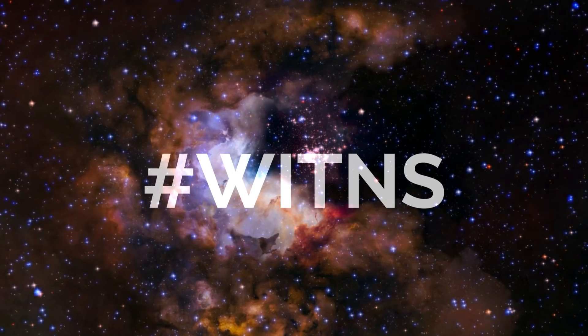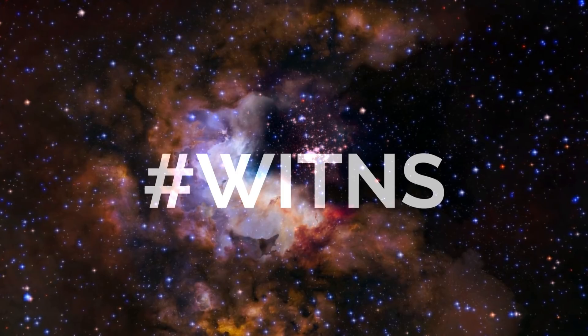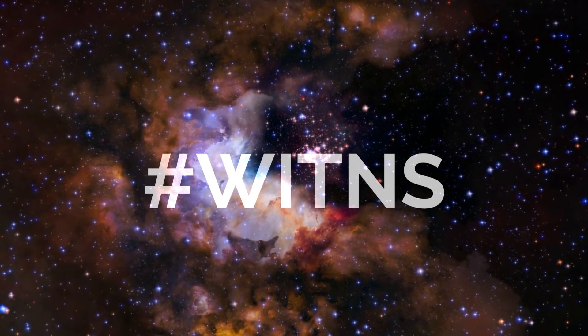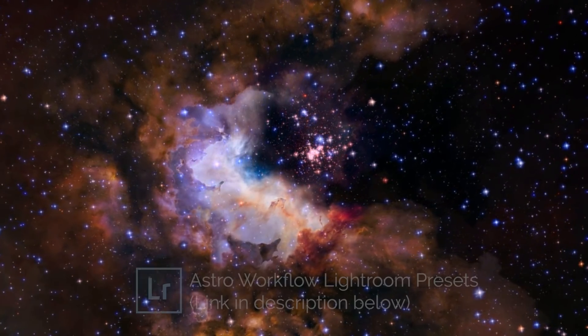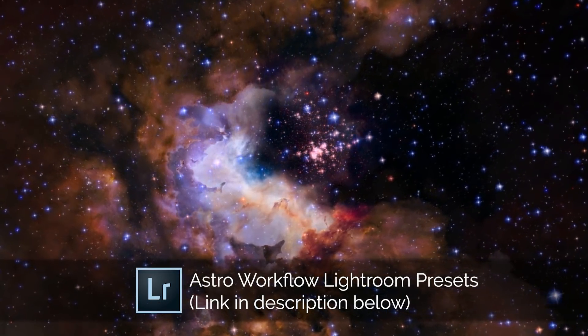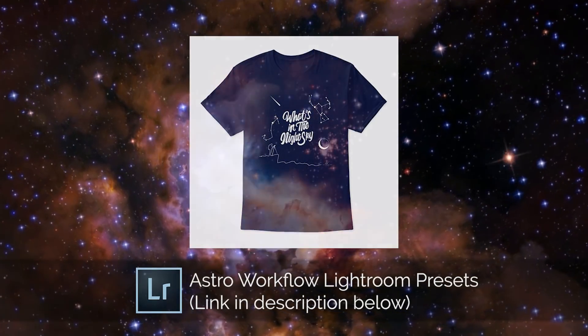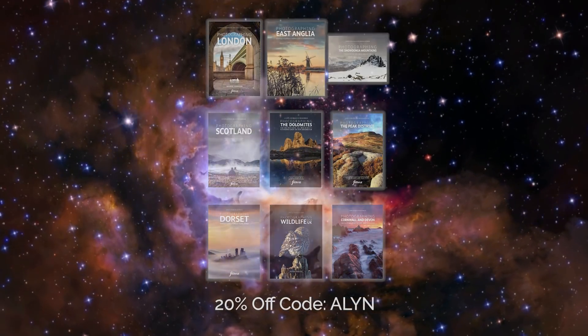And that's all I've got for you this month. Now onto the hashtag Wittens. For those of you that are new here, every month I set a target subject for people to photograph and upload their images to social media using the hashtag Wittens. I pick my favourite three of the month to win a prize: third place wins a copy of my Astro Workflow Lightroom presets, second place wins a What's in the Night Sky t-shirt, and first place wins a Photoview Photography Guidebook of their choice.